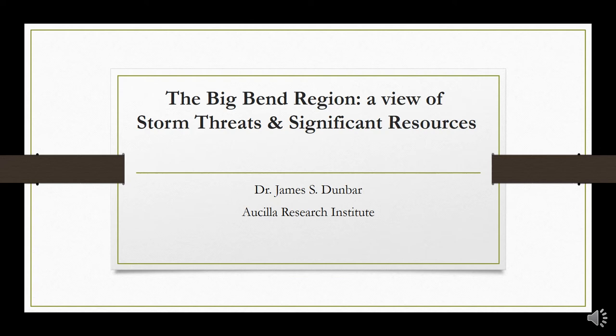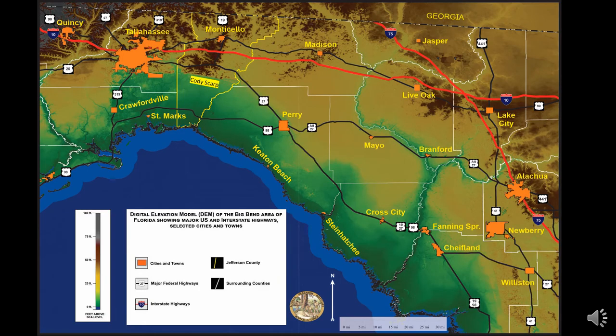The final section of the presentation, created by well-known archaeologist Dr. Jim Dunbar, gives an overview of the entire Big Bend region and highlights how all of the previously mentioned factors combine to make this area incredibly unique and worth preserving. This slide provides a regional view expanding out to include the Big Bend area of Florida, with Jefferson County highlighted in yellow, showing a digital elevation map where green represents coastal lowlands and brown represents uplands, with the Cody Scarp providing a clear demarcation near the town of Wasissa.